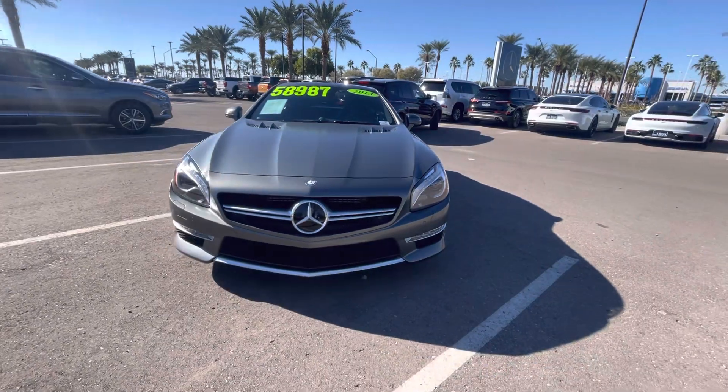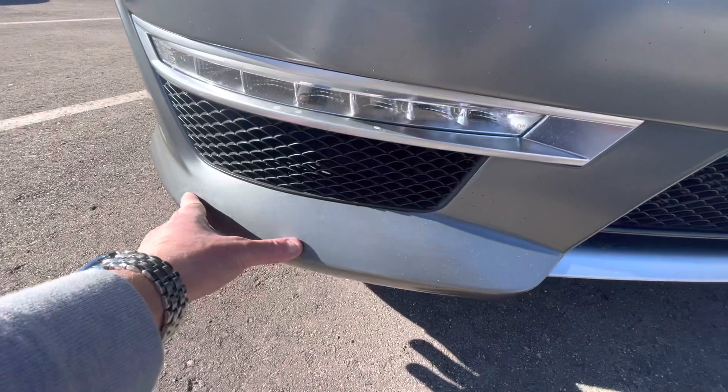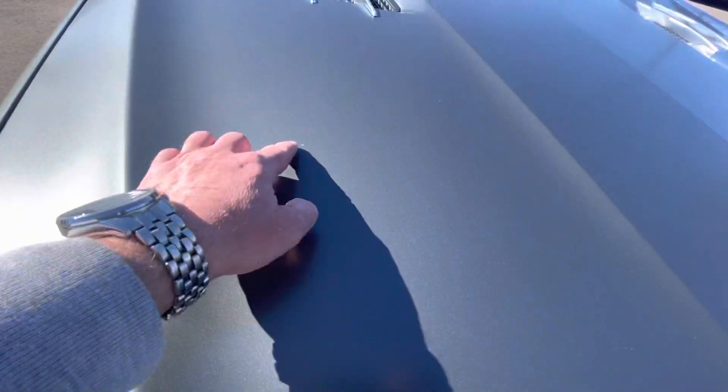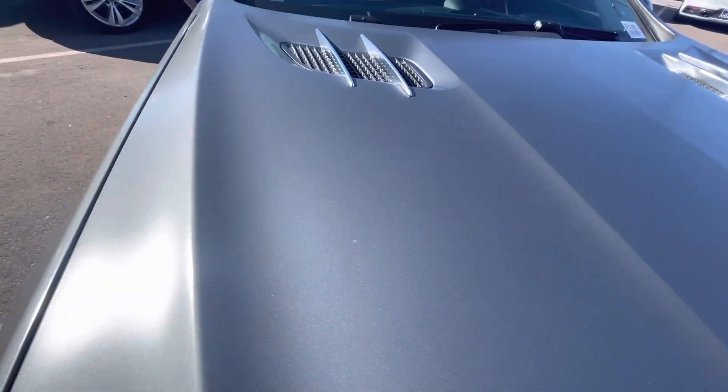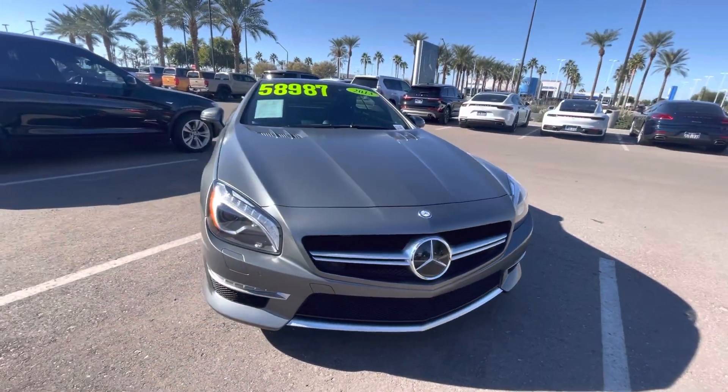A nine-year-old vehicle. But other than a few little chips down in this front portion here, the hood is immaculate. Minor touch-up right there. Honestly, other than a few little chips along the front, this is easily a nine out of ten.